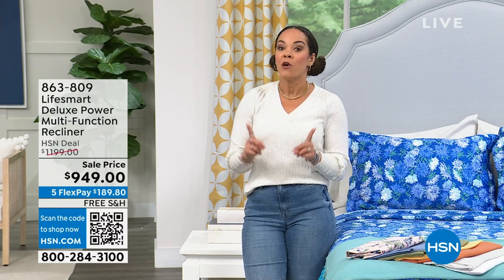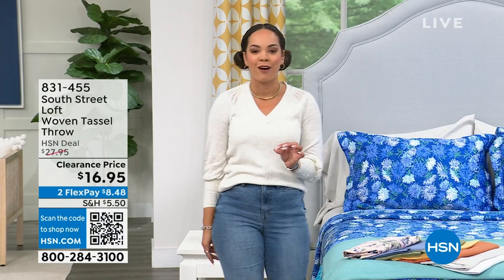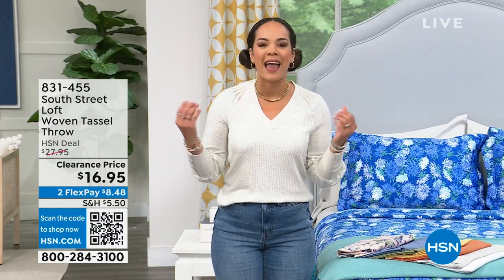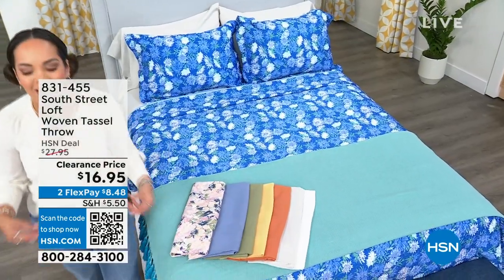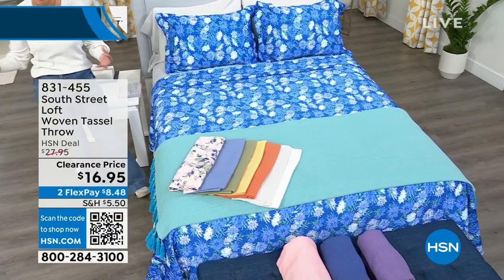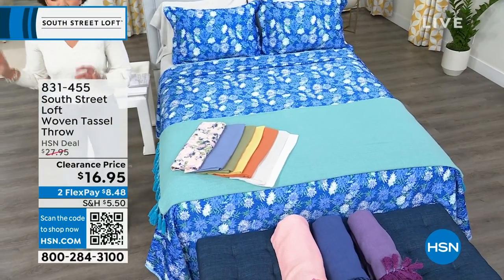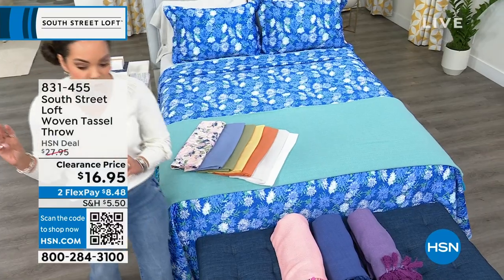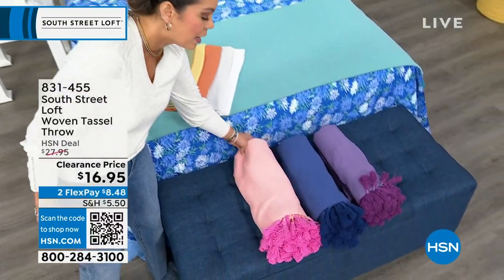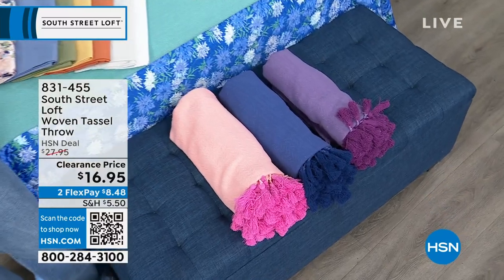The perfect thing you can put on your recliner, your bed, or your couch is a throw. It's the most simple thing you can add to give it an elevated look — almost like those high-end magazines with all the high-end furniture designs. This is a clearance price from South Street Loft, an incredible brand here at HSN, where we get high-end looks at attainable pricing.